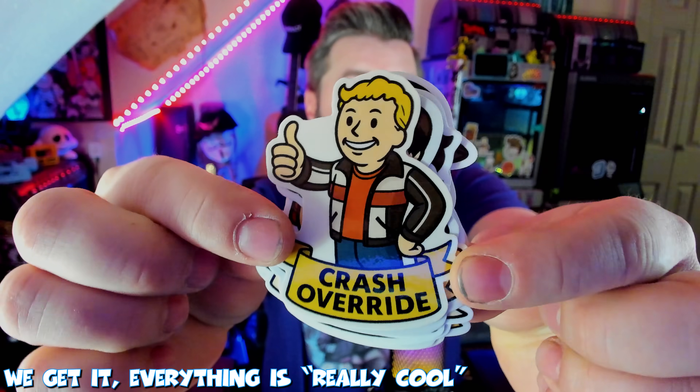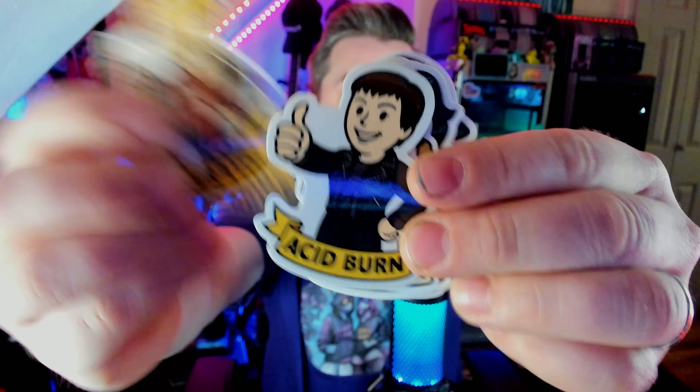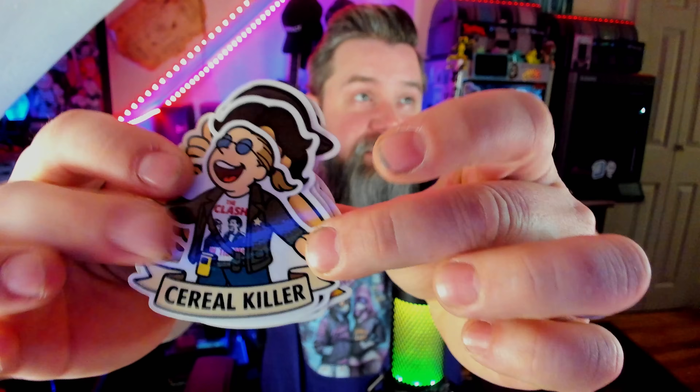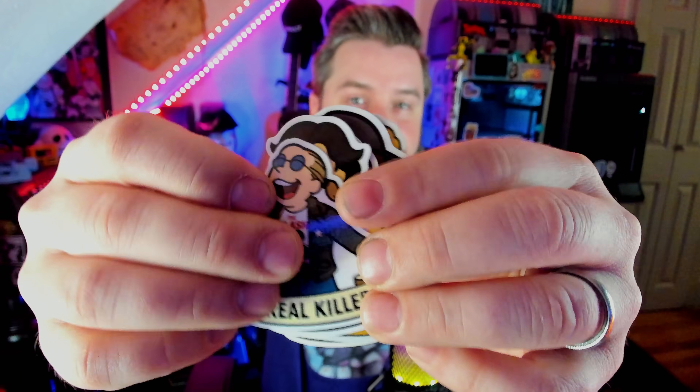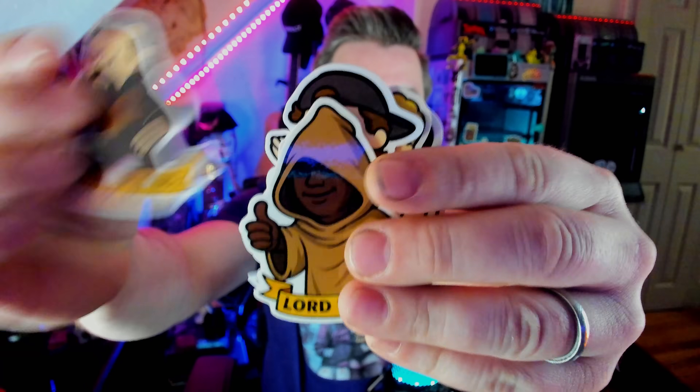This year, I made really cool Fallout stickers from the characters from the movie Hackers. We've got Crash Override, Acid Burn, Serial Killer — I love this one, it's so cool — The Phantom Freak, The Plague, Lord Nikon, and Joey. We've got all of the characters here. It's so cool.